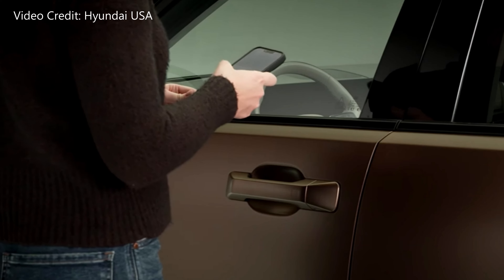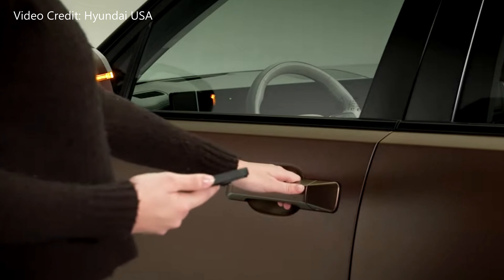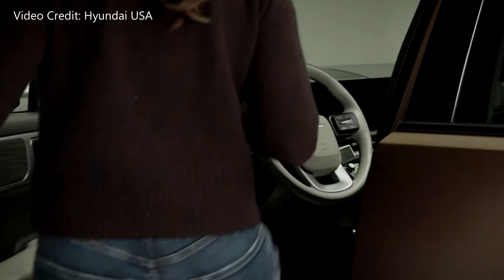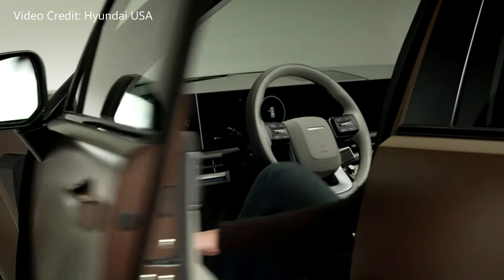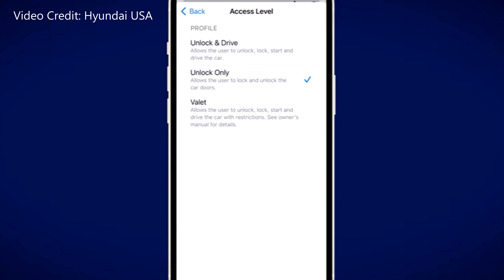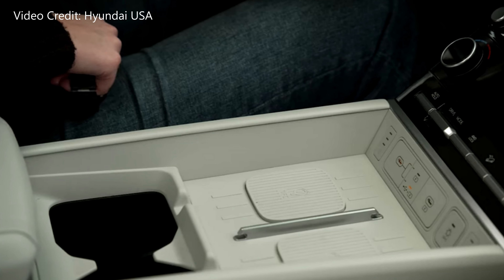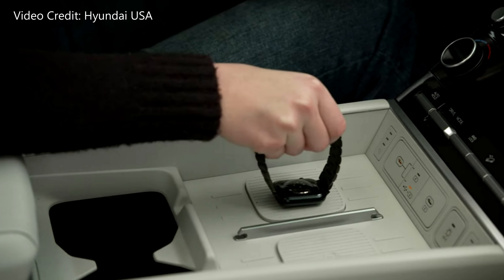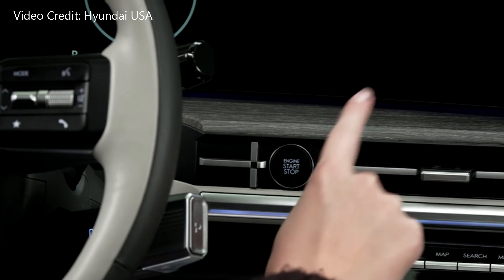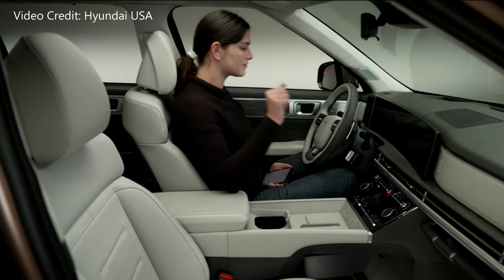Digital Key 2 means key fobs are now optional, and it doesn't matter whether you have an Apple phone or an Android phone. Not only can your phone become your digital key, but you can send friends or family their own digital key straight to their phone. So when your people come to visit from out of town, you could send them permission to use their phones on your Tucson, and when they're done you can just deactivate their key. No need to worry about swapping around keys or risk losing key fobs that now cost hundreds of dollars — it's a super convenient technology.